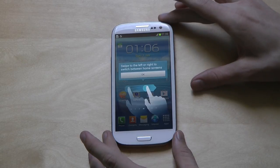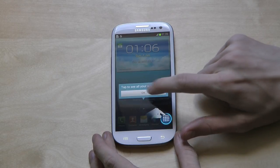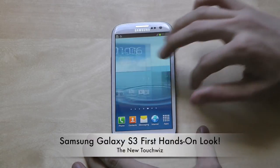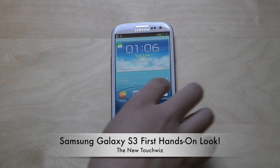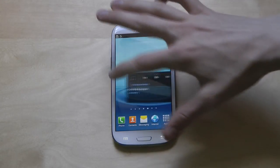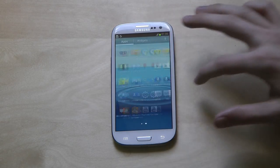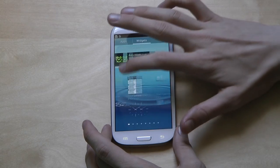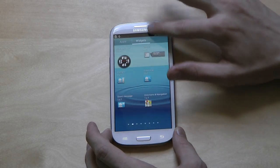Here we have the new TouchWiz — swipe left or right between home screens. There's a really nice tutorial for new Android users. This is like ten times better than HTC Sense. I can't remember exactly what HTC Sense was like, but it feels much, much smoother. Absolutely no lag.